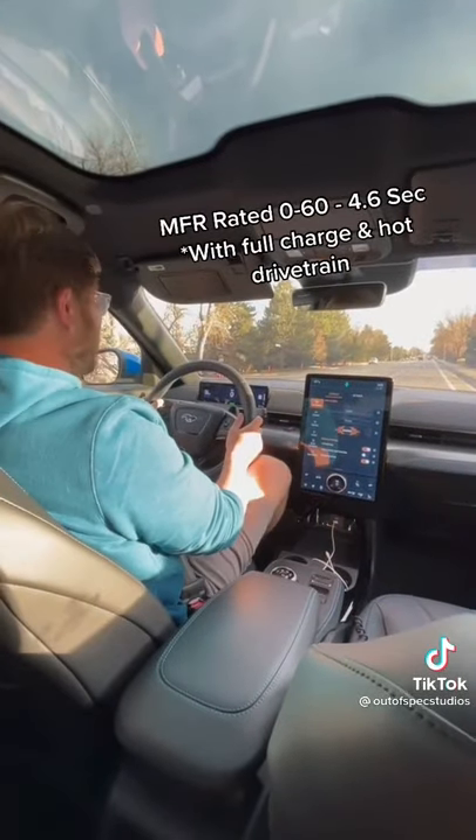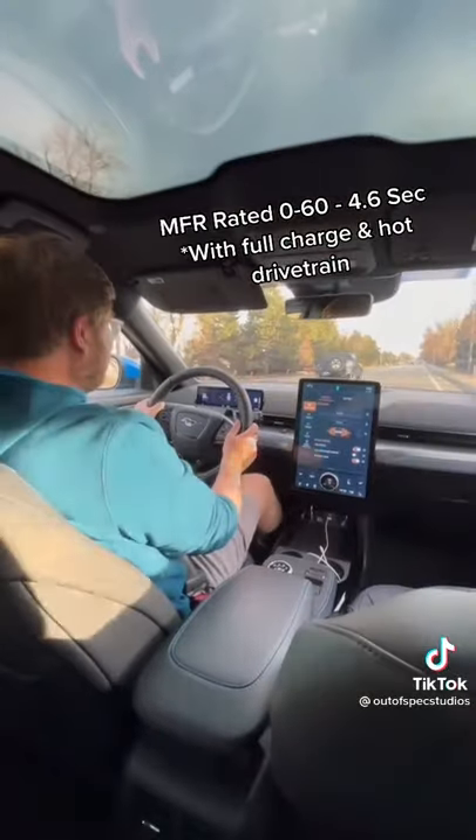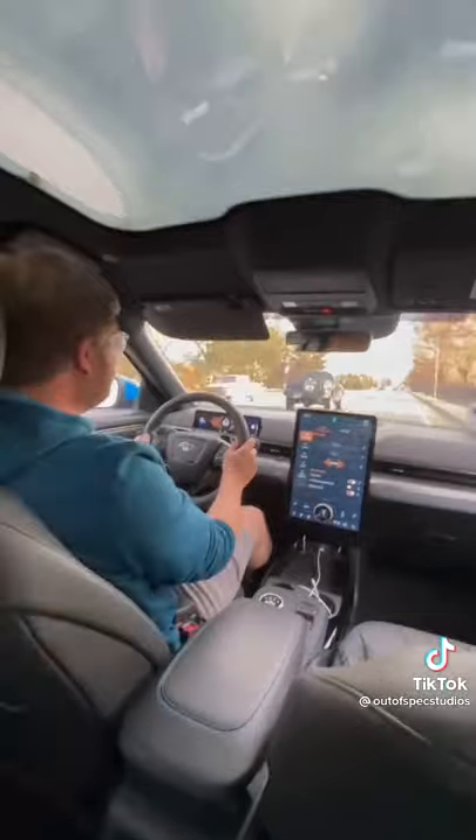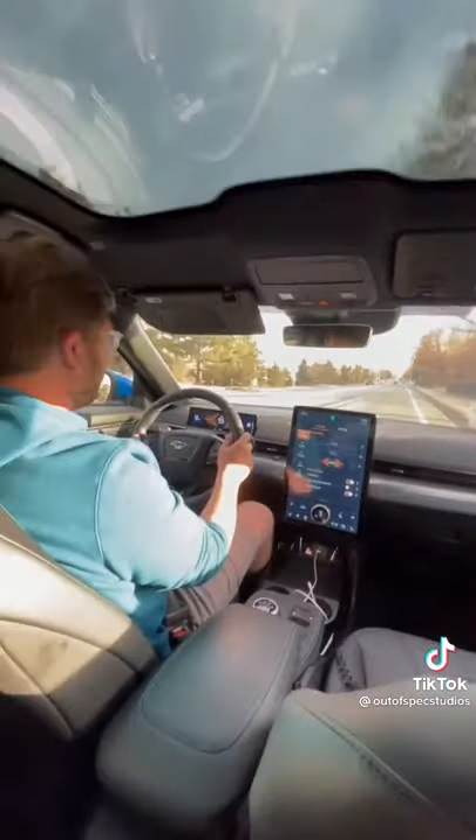We are at 79% state of charge — and for it! Launch is okay, but then when you hit 25 it gives you full power. The GT is going to be wild. 60 miles an hour — there we go, like nothing.